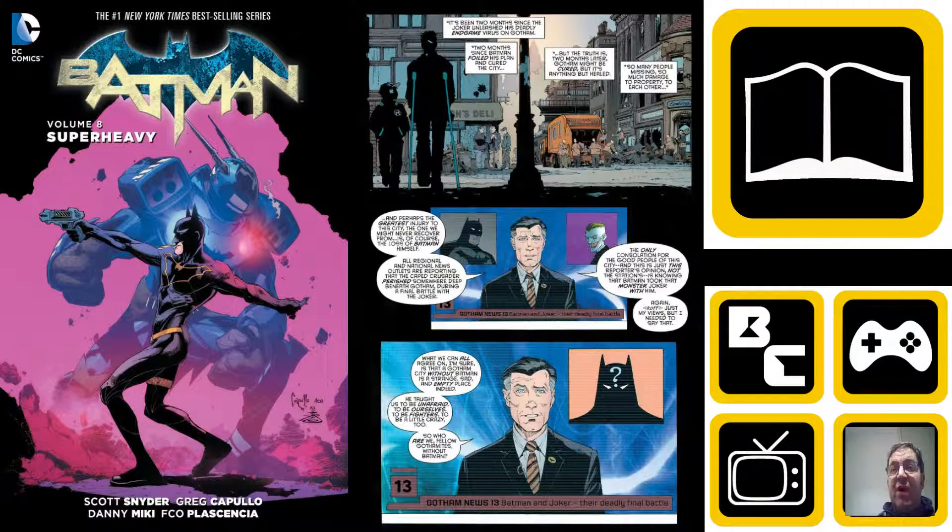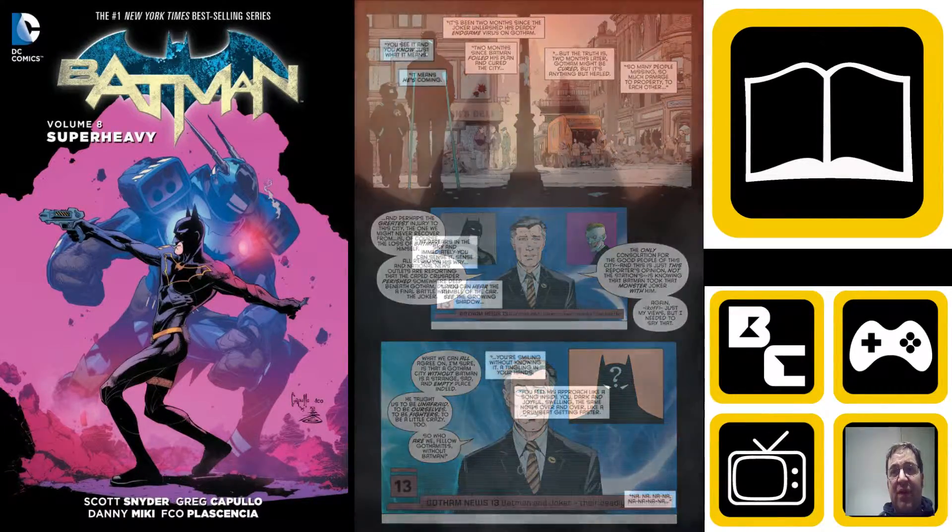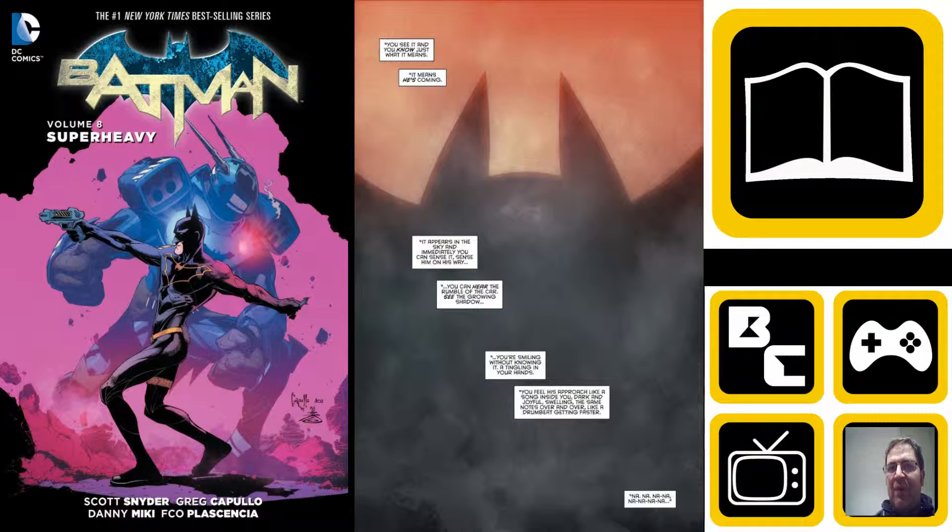If you haven't read Endgame or don't know what happens, this may be a time to turn off. This is a great volume to read, definitely worth your time, but if you don't want to know what happened in Endgame, please turn off now. For all those who have read Endgame, don't mind the spoilers, or just found out what happens, we're going to carry on from now.